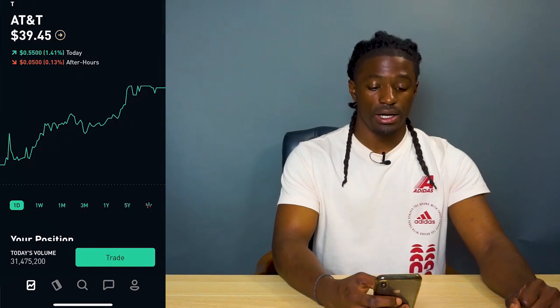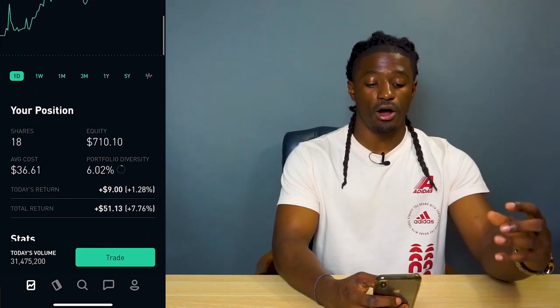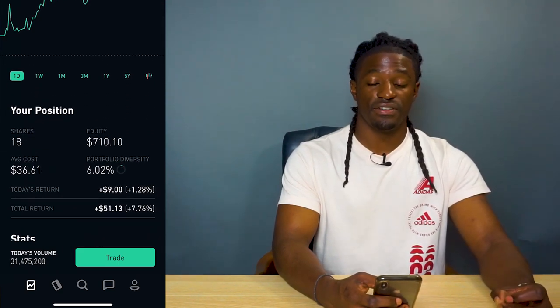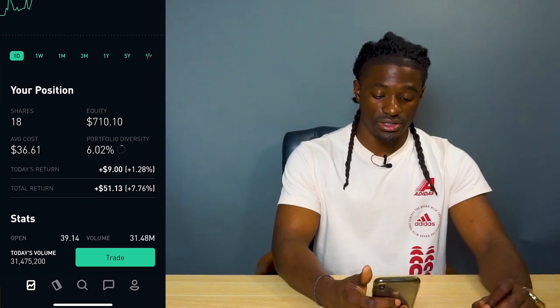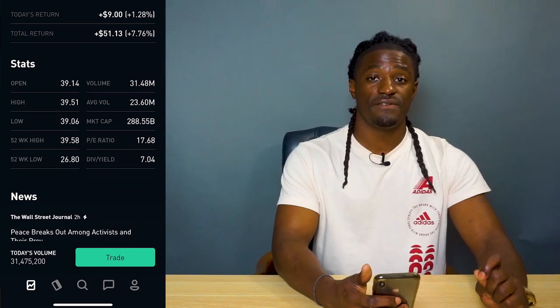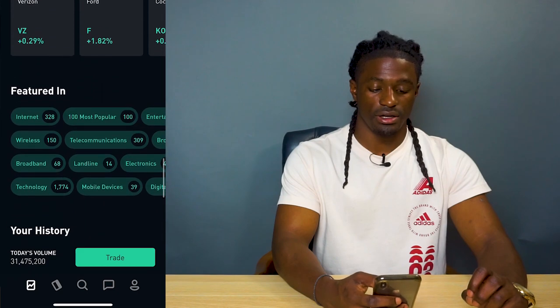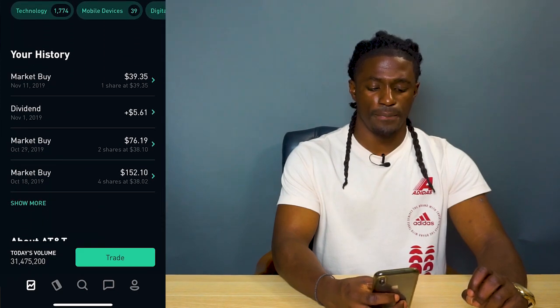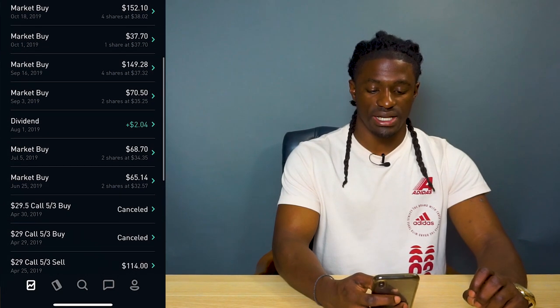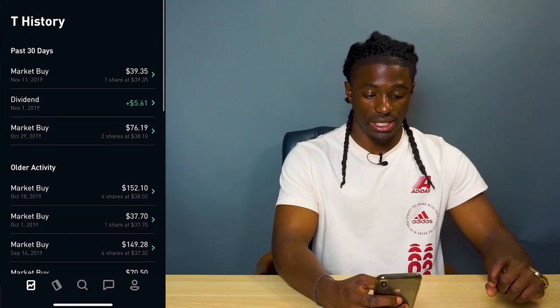The next one is AT&T, ticker symbol T. I own 18 shares worth $710. I'm up $51.13 and this company pays a dividend of 7.04%. I've been collecting dividends — I got paid $2 in August and $5 this month in November.